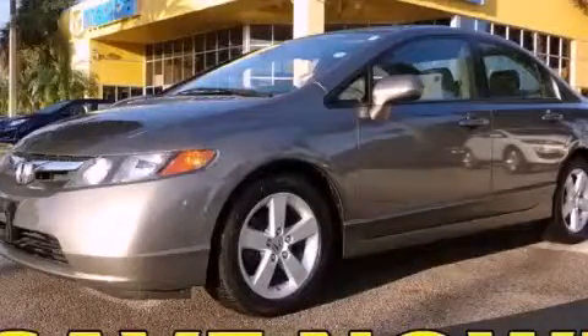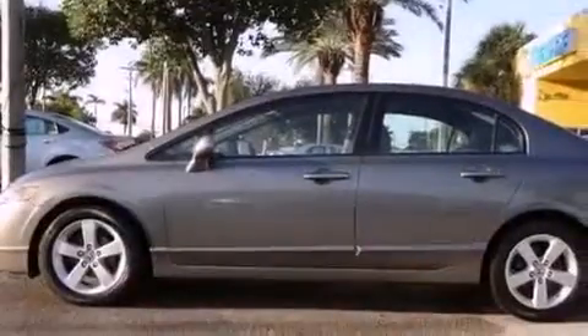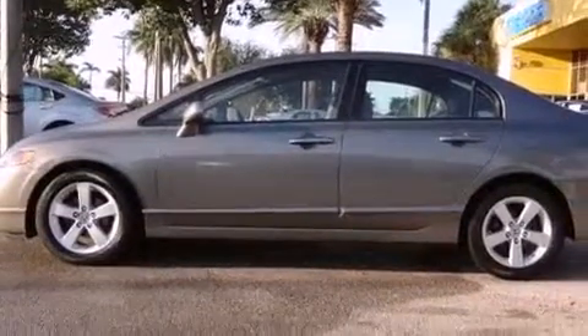This is a 2008 Honda Civic. It features a 1.8 liter four-cylinder engine and a five-speed automatic transmission.